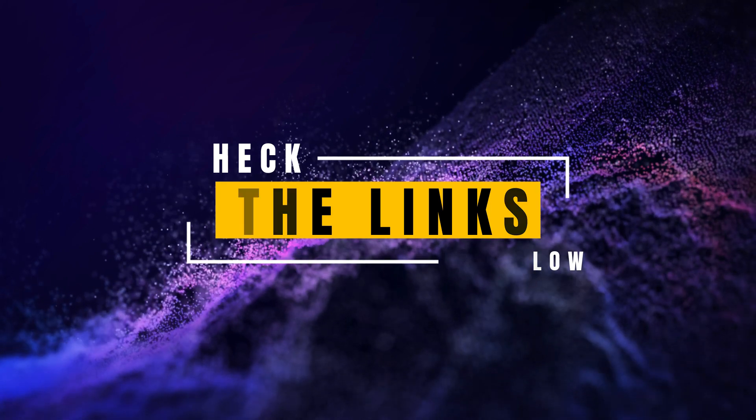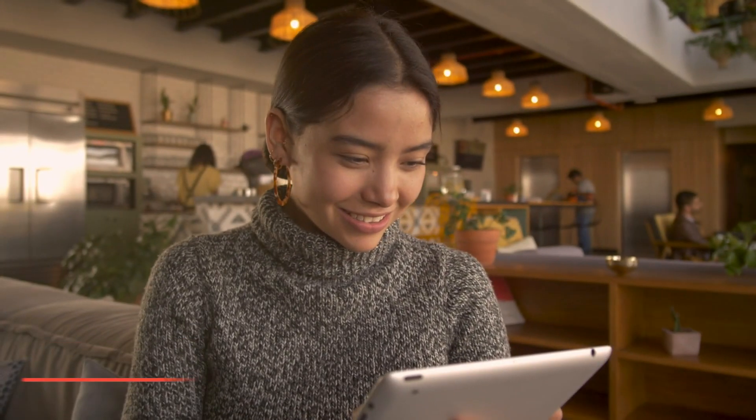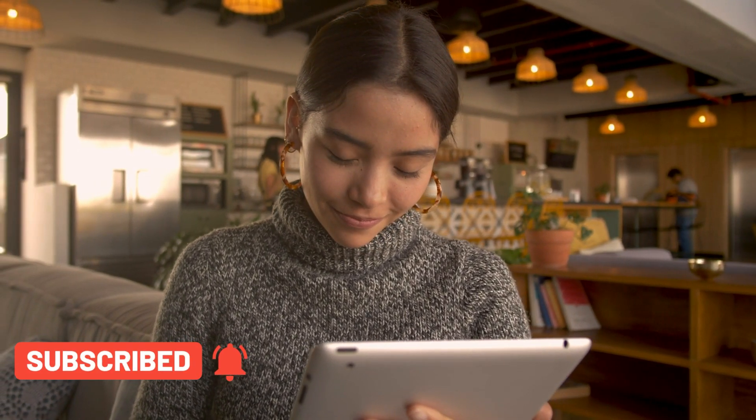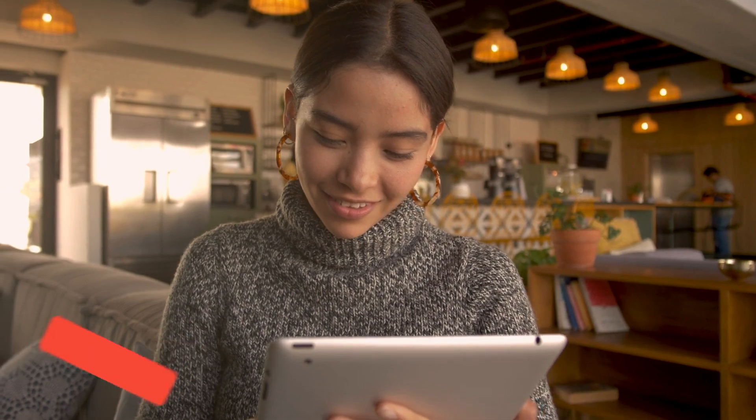If you enjoyed this video, please give it a thumbs up and subscribe to our channel, Top Amazon Finds, for more great product reviews and recommendations. Thank you for watching, and we'll see you next time!